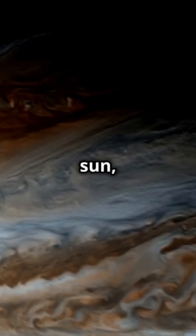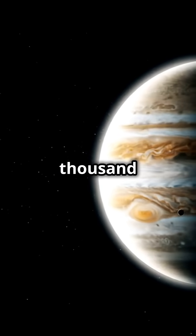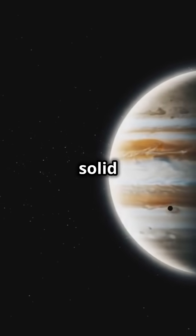Jupiter, the fifth planet from the Sun, is a giant. In fact, it's so big that you could fit 1,300 Earths inside it. But despite its enormous size, Jupiter is a gas giant, which means it doesn't have a solid surface.